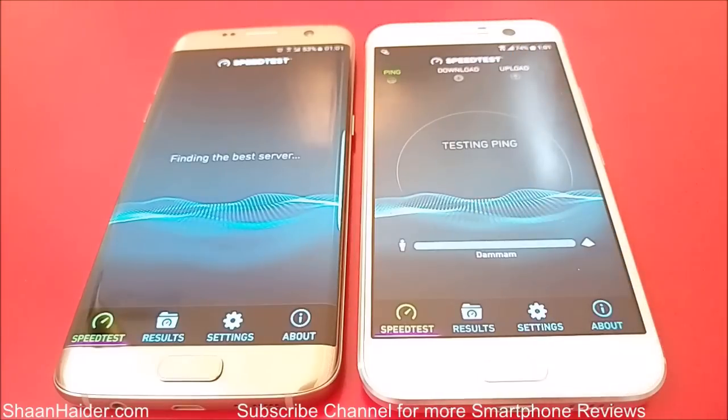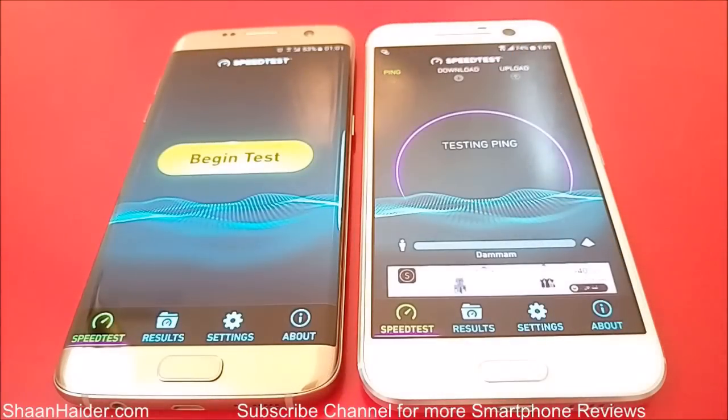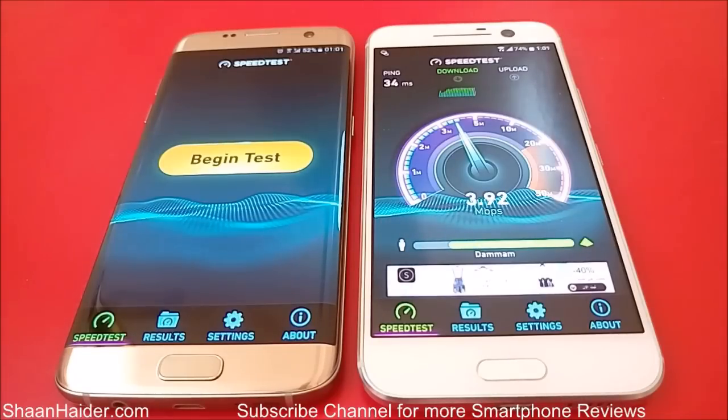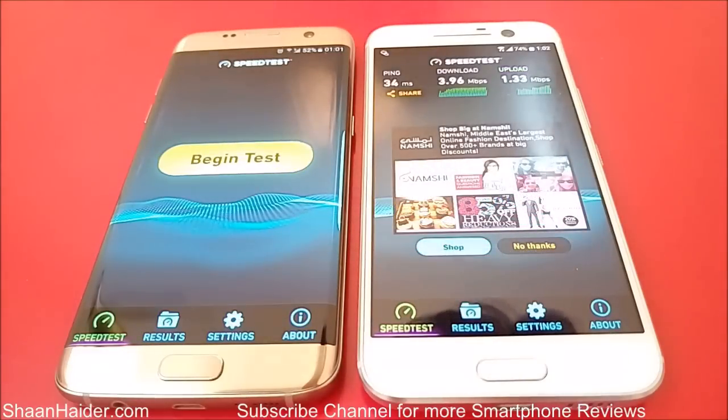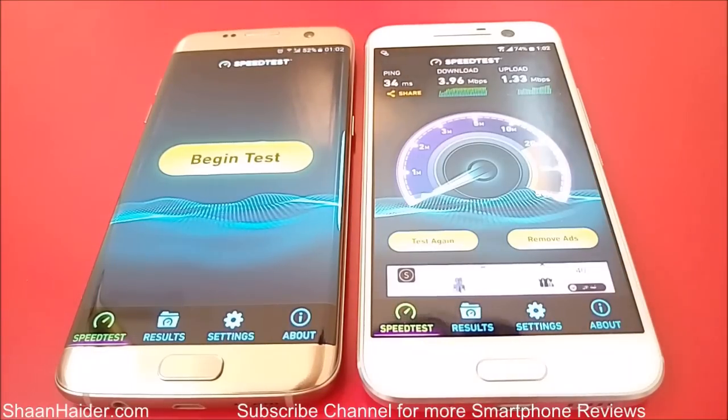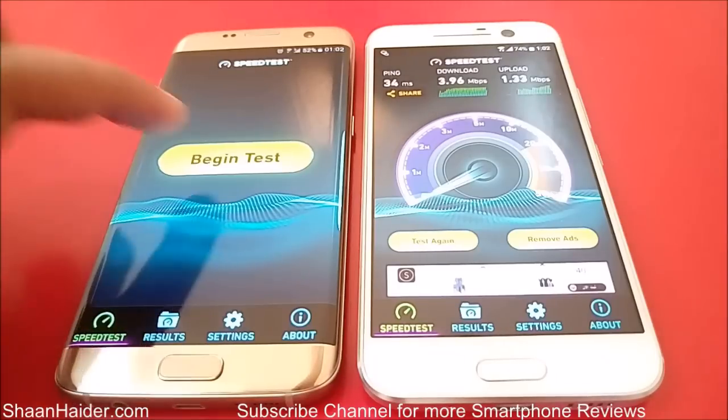Here we go with HTC 10 first. The downloading speed is 3.96 Mbps and uploading speed is 1.33 Mbps. Now it's time for Samsung Galaxy S7 Edge.